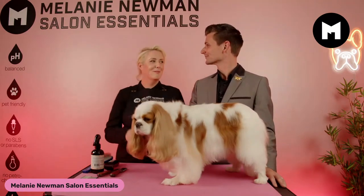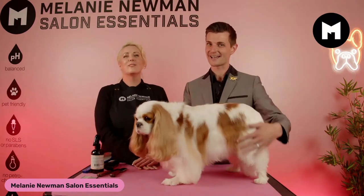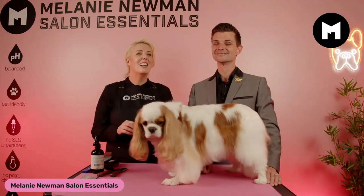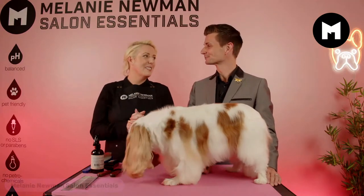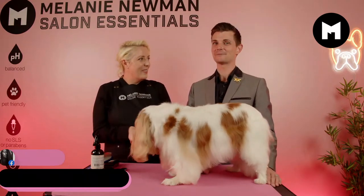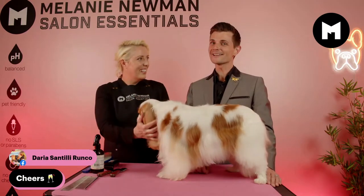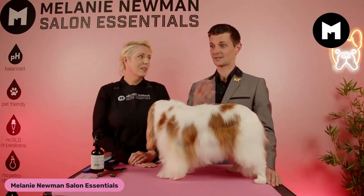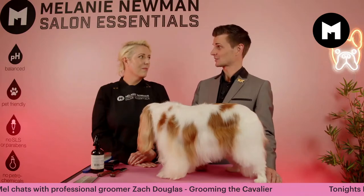I've been so excited about this because you make me smile and laugh, and you're this amazing groomer. I'm very happy and proud to have you on our Monday Night Live. We have the beautiful little Lachlan here with us — he's two and a half years old, King Charles Cavalier, of course. He is an absolute puss.